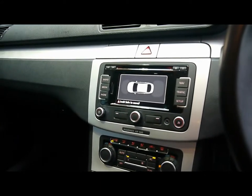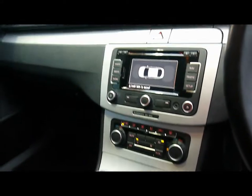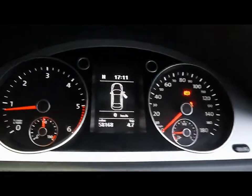We also have Bluetooth telephone connectivity with voice control. Dual zone climate control and various other cup holders and storage compartments in the dashboard and centre console. The onboard computer shows your distance to empty, average fuel consumption and average speed.